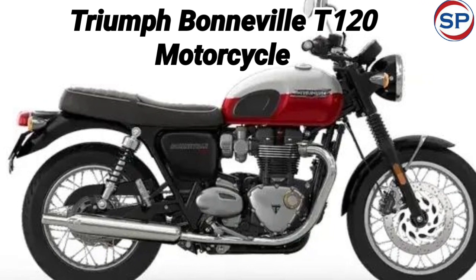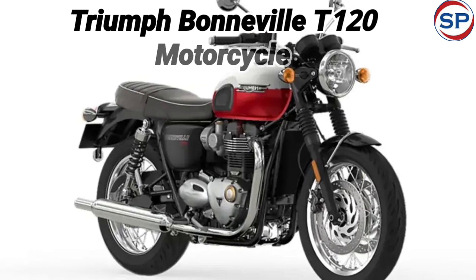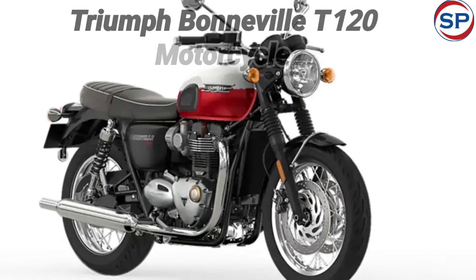As far as features are concerned, the bike has features like dual-channel ABS and traction control with a semi-digital dual-pod instrument cluster and round-shaped mirrors.